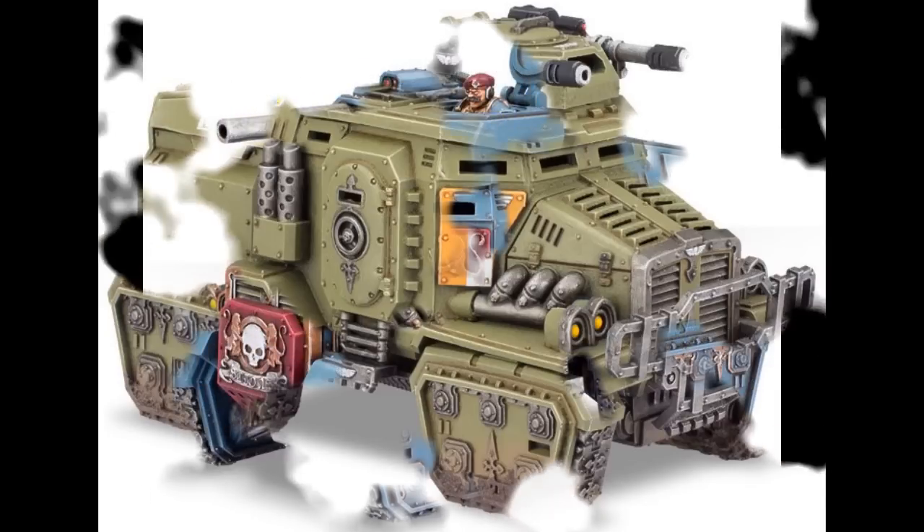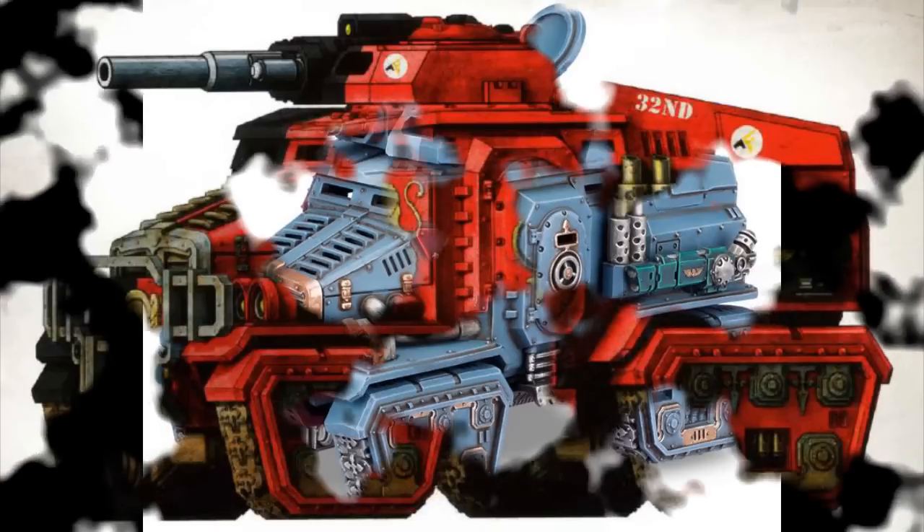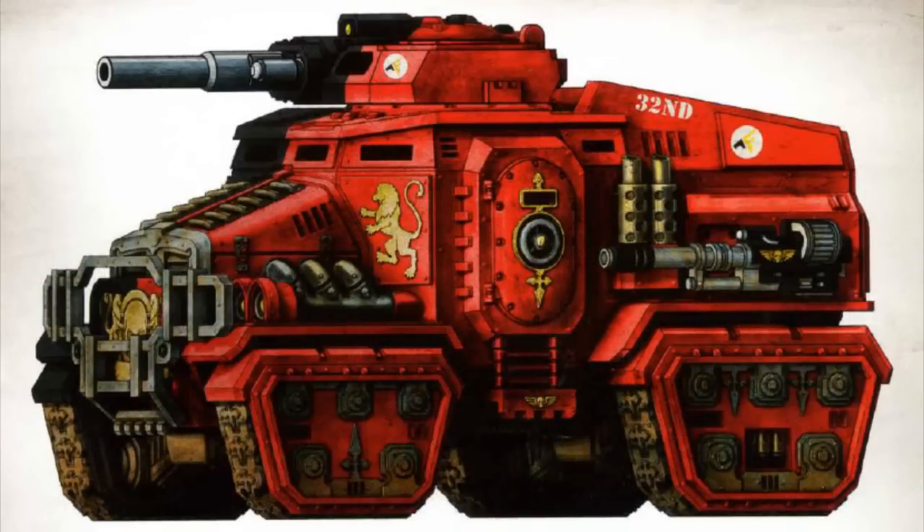The Taurox Prime is a variant of the standard Taurox APC built for use by the elite Militarum Tempestus. The vehicle's chassis incorporates arcane technology, allowing it to sustain Tempestus Scions while they operate in extremely hostile environments, up to and including the vacuum of space. The vehicle can be internally pressurized and features an array of life support technology. Using the proper rituals and prayers, a Taurox Prime's engines are capable of channeling magnetic force into the APC's tracks, enabling the vehicle to cling to vertical surfaces and even operate in zero-gravity conditions. Its weapon loadout is equally versatile, whether blasting enemy infantry with hails of missiles or Gatling cannon fire, or bringing down tanks and fortifications with lightweight battle cannons.